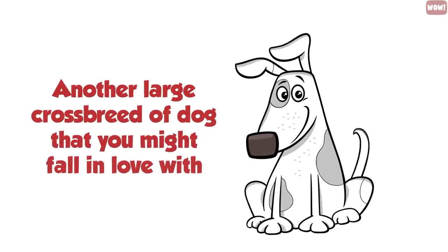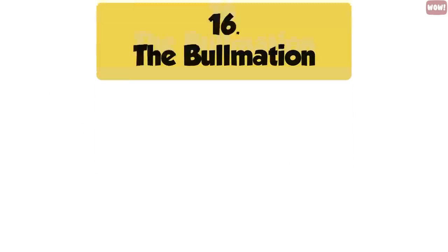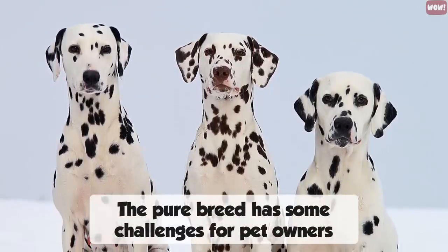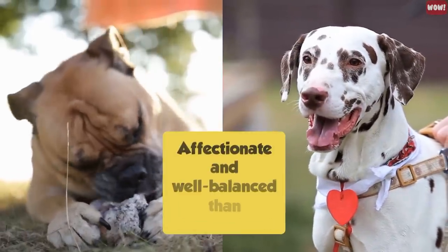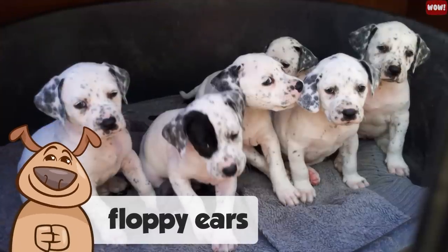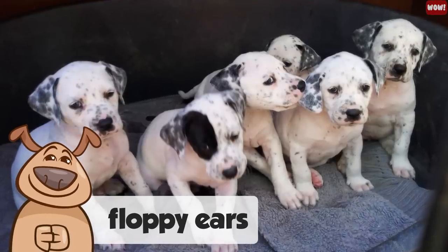Number sixteen, the Bullmation. The Bullmation is a cross between a Bulldog and a Dalmatian. While the purebred Dalmatian has some challenges for pet owners, when you cross a Bulldog with a Dalmatian, you get a dog that is more affectionate and well-balanced. The Bullmation is charming and social, with floppy ears, a weight of only about fifty pounds, and a coat of interesting colours — making them a real conversation piece among dog lovers.